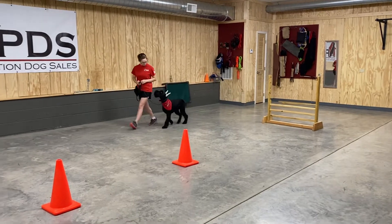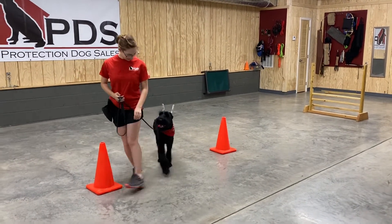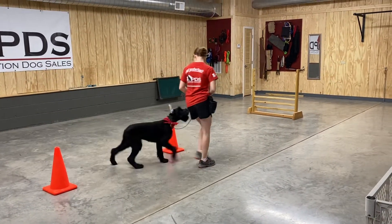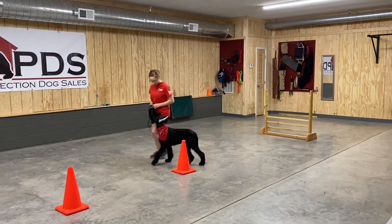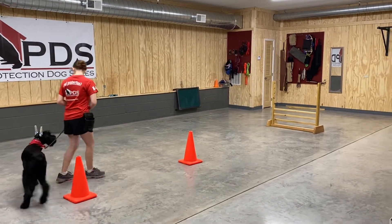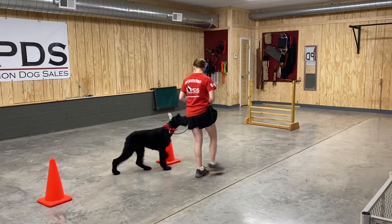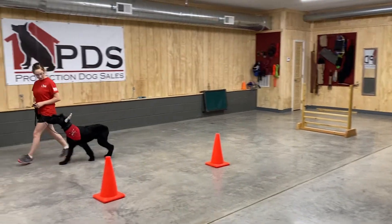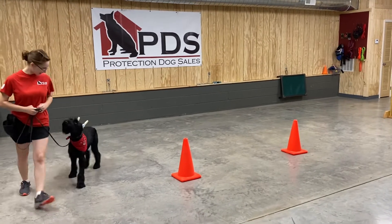He's been well socialized in crowds and around small animals, and we're putting him through his obedience paces today with some beautiful on-leash heeling. He recently had his ears posted again — they are looking beautiful. I can't wait to get some more pictures with those off, but we just want to show off his focus, his obedience, and his willingness.